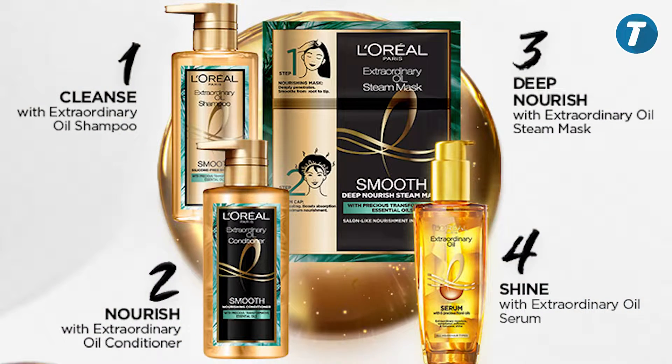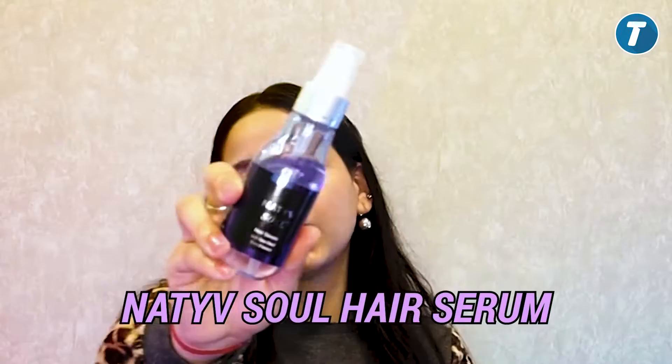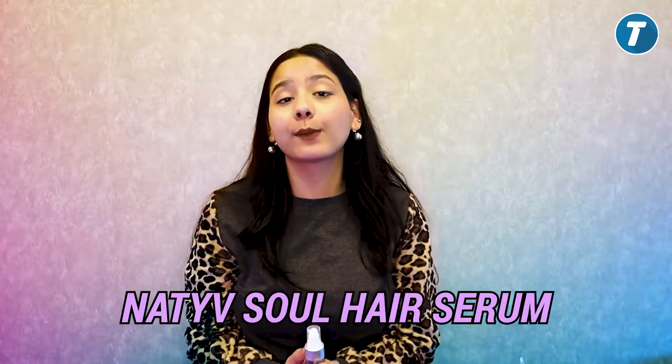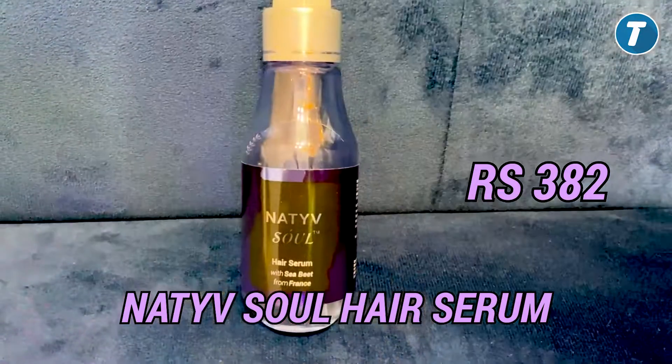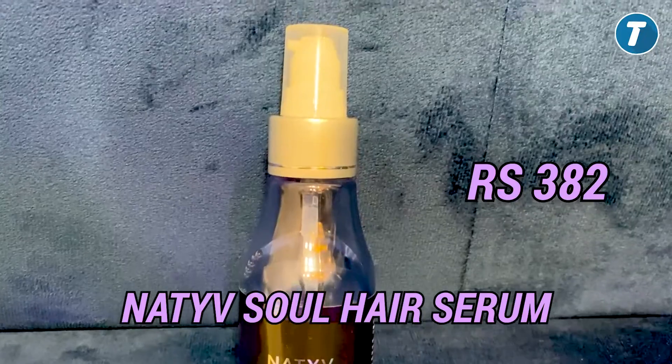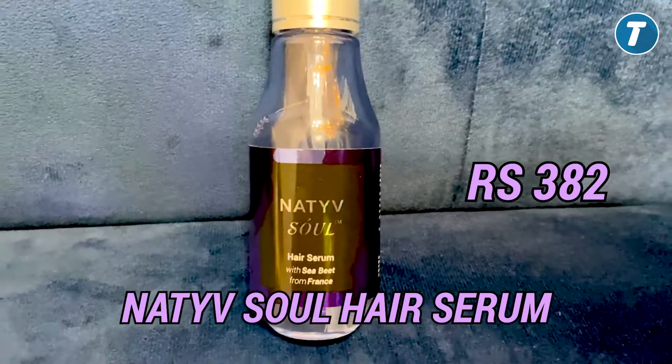Amongst all the serums, if I want to suggest one, it's this one. This serum will hydrate your dry hair, provide nourishment and shine. You can use it as an overnight treatment, and also as a heat protectant. If we talk about its ingredients, it contains seaweed extract and Moroccan Argan Oil. Seaweed extract makes your hair smooth and silky, while Moroccan Argan Oil contains vitamin E which reduces dryness and nourishes and softens your hair.